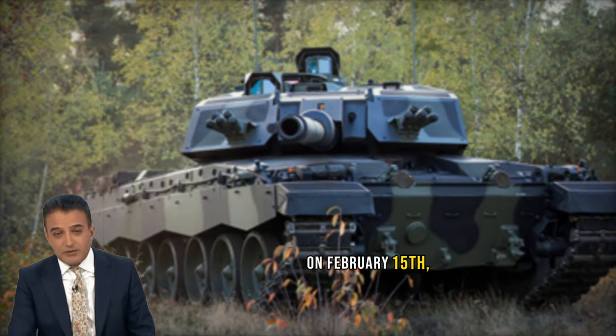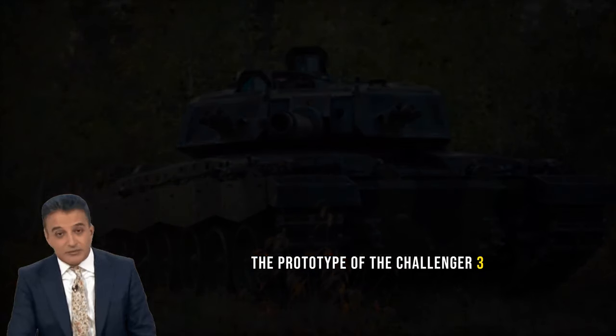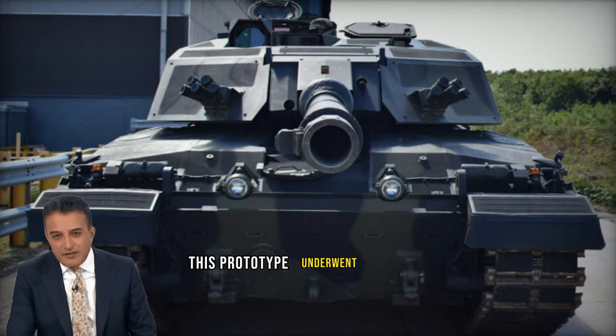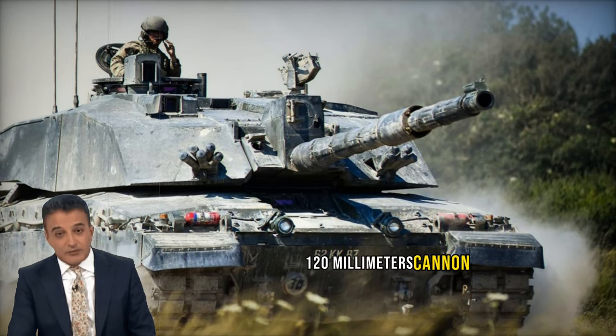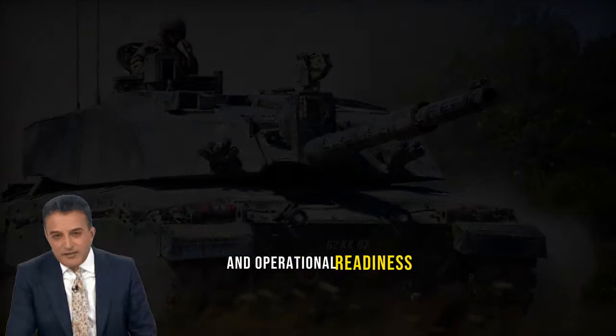On February 15, 2024, the RBSL consortium unveiled the prototype of the Challenger 3 tank, marking a significant milestone. Subsequently, this prototype underwent testing in Unterluz, Germany, featuring the new German Rheinmetall RH-120mm cannon. This phase is crucial for validating the enhanced capabilities and operational readiness of the Challenger 3.